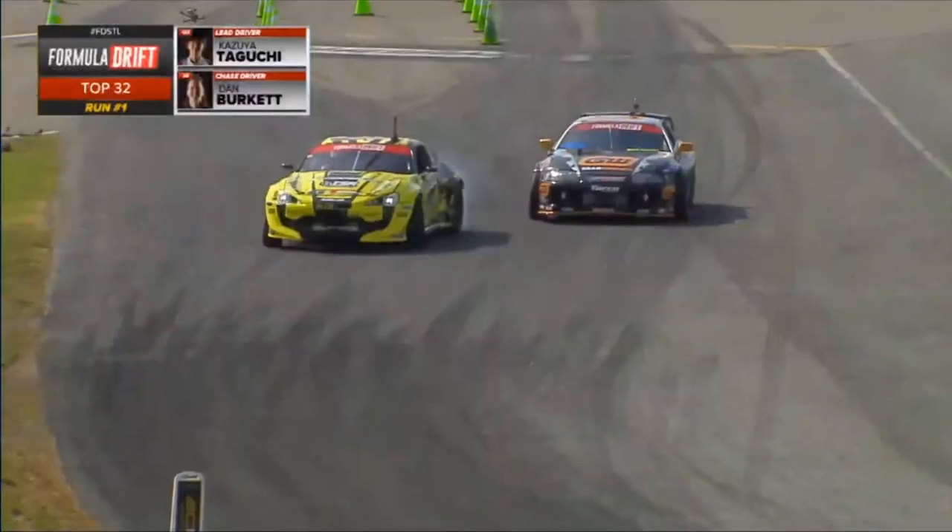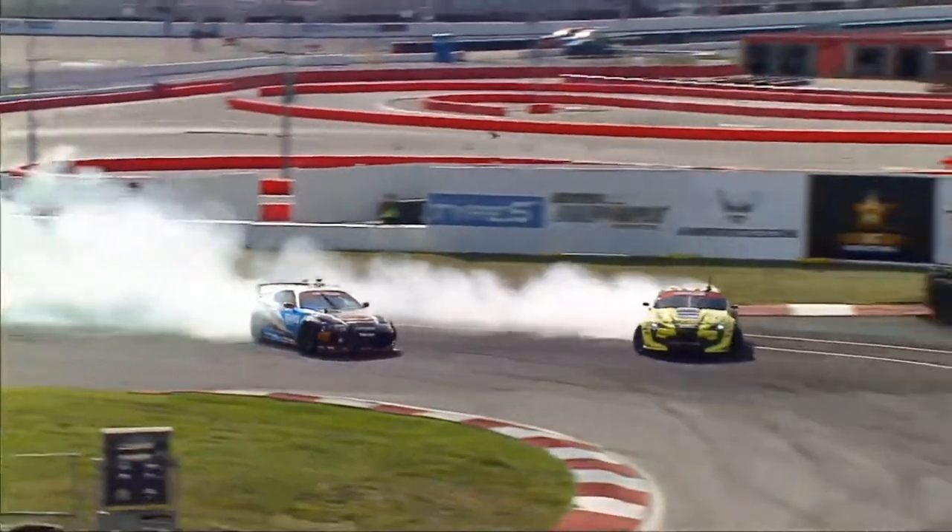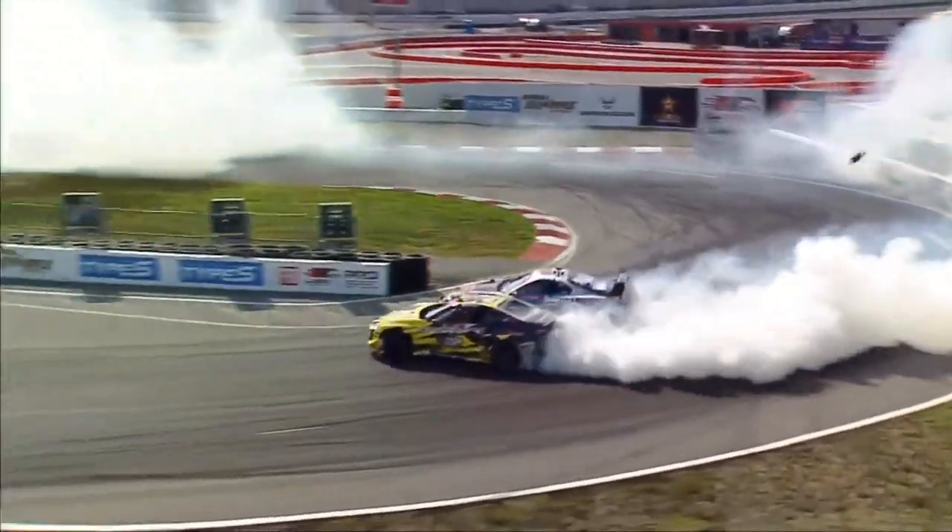Kazuyo Taguchi and Dan Burkett coming into the first outside zone. Kazuyo Taguchi up the garage — ISR Performance. Dan Burkett swings wide on that first outside zone. Let's see if that momentum of Kazuyo Taguchi will continue.